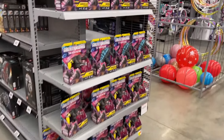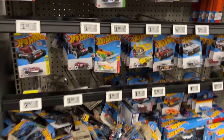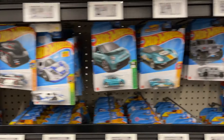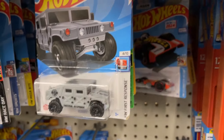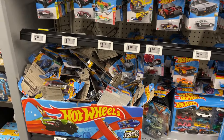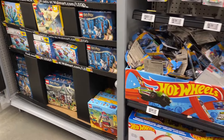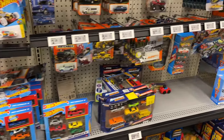Godzilla, Kong, Hot Wheels — looking pretty good. Hot Wheels section, look at all that overflow. A little bit of Lego cap there as well.